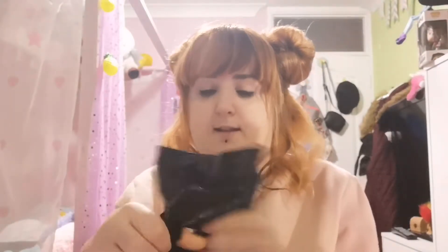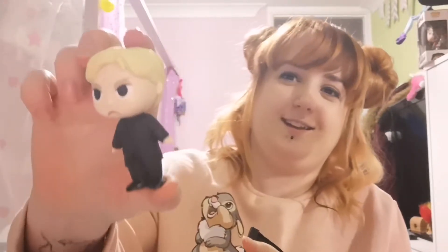Oh, it's in a little bag. Yay! I've got Malfoy! He's probably my most wanted one. Yay, I'm happy. Put him there.